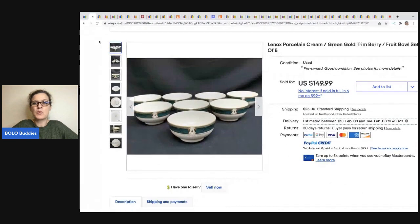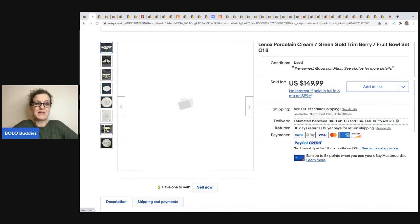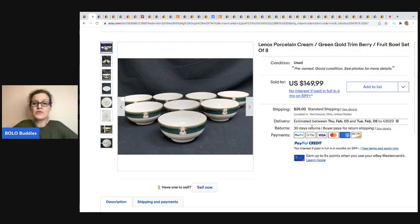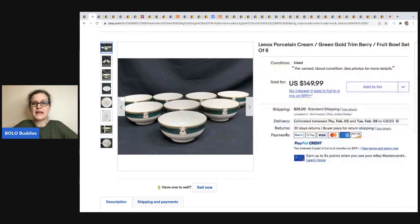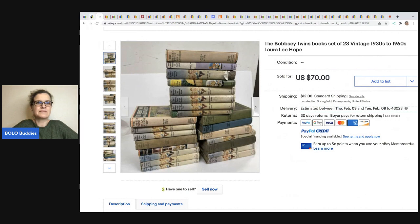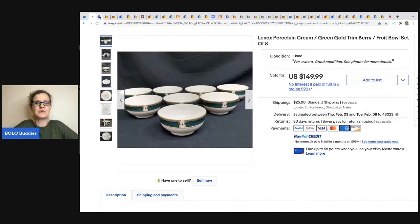The next item are these Lennox porcelain cream and green gold trim fruit bowl set — a set of eight. Lennox is hit and miss; some of it's bread and butter and some of it's big money. These eight bowls sold for full asking price of $149.99. If you can identify the pattern and put that in your title, that's going to help somebody find it. They got this at an estate sale for $24, and the buyer paid shipping. This was sold by Toledo Antique — they have a YouTube channel, so check them out.